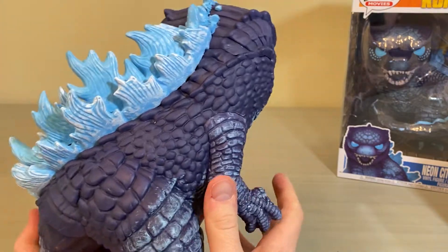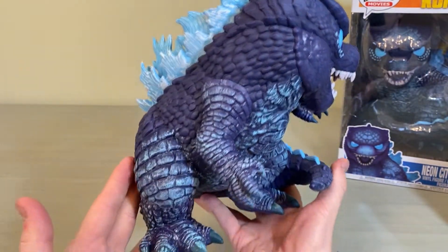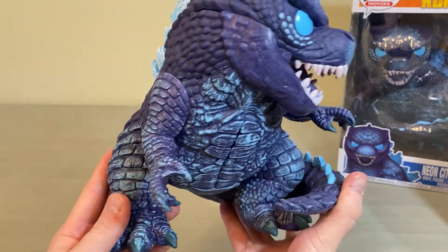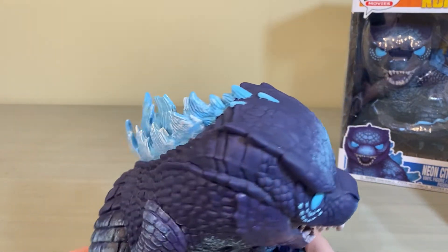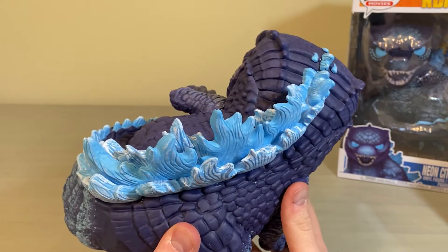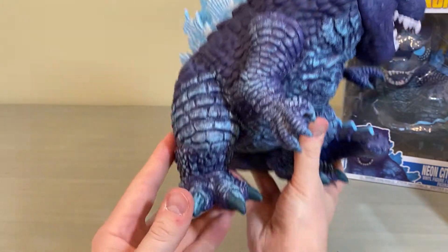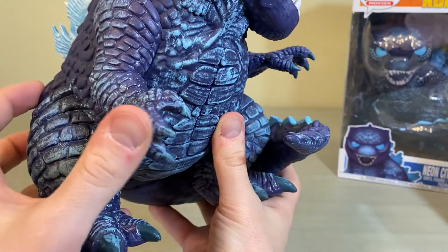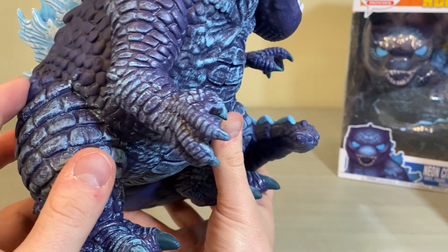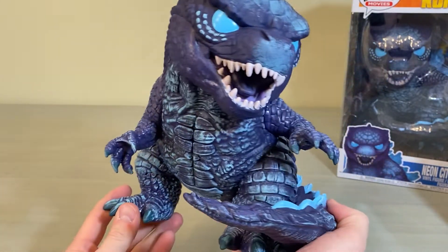The glow is super cool. I wish I had the standard 10-inch to compare, because pose-wise I believe they're exactly the same — it's just that this one has a far different paint job. With the light glow on him, the toe claws look really nice and the hand claws look really good too.